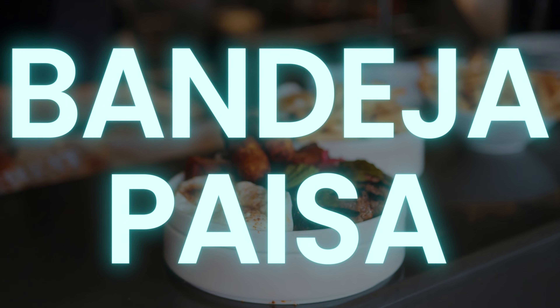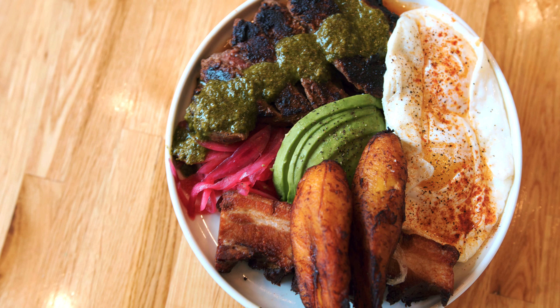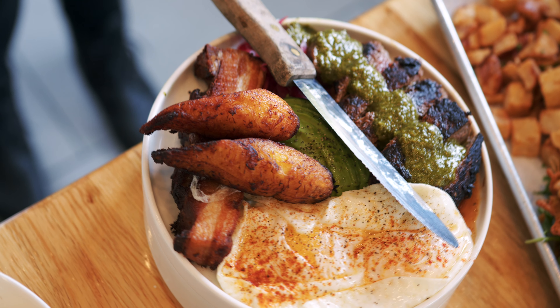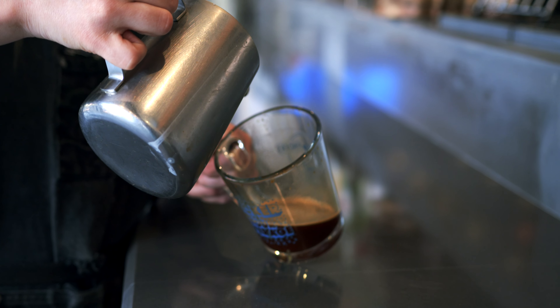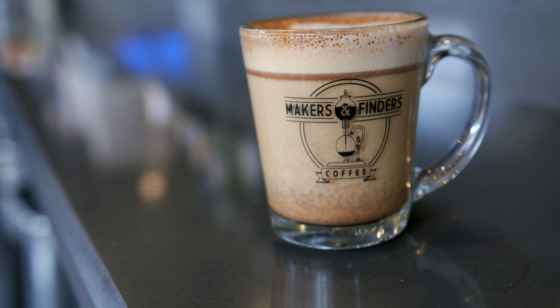My favorite dish at Makers and Finders is the Bandeja Paisa — that is the national dish of Colombia. It is a platter with all the fixings: filet, avocado, sunny side up eggs, rice, beans, pork belly, and maduros. It is delicious. Pair that with a coffee — if I'm drinking, it's going to be a pour over or a cortado — and I'm set.